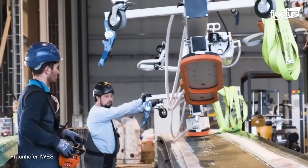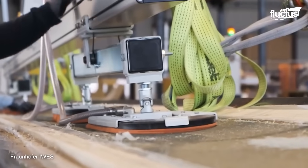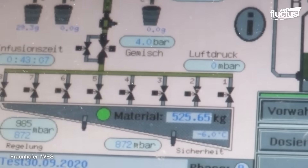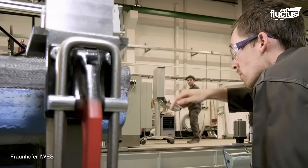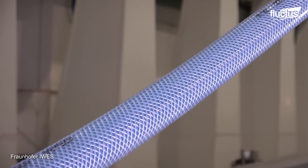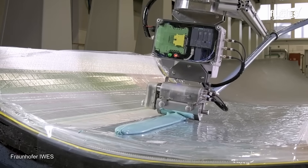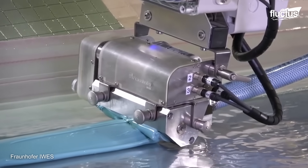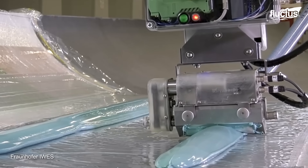Fraunhofer IWES has developed new methods for the production of rotor blades for wind turbines. These methods are designed to reduce the cost and manufacturing time of rotor blades, including the development of a new machine concept that can meet the demands of both production and further processing. The Blademaker Demonstration Center is a new facility which will be used to test and demonstrate the new rotor blade production methods.